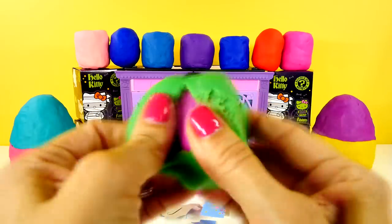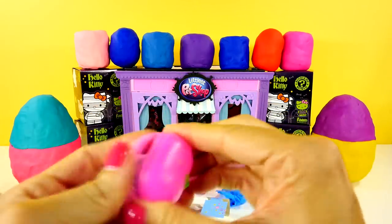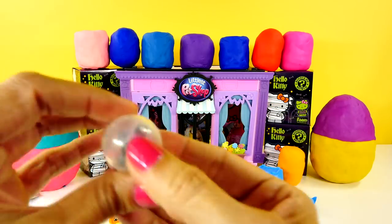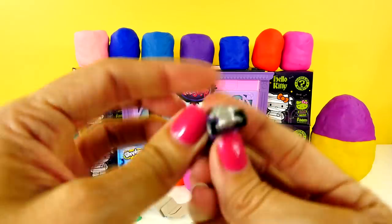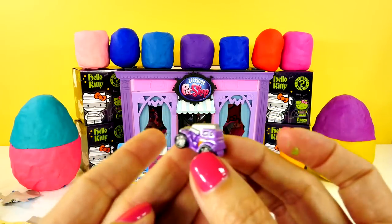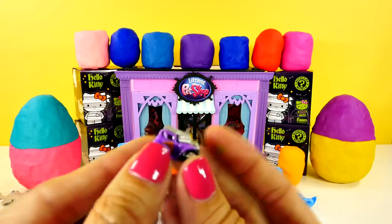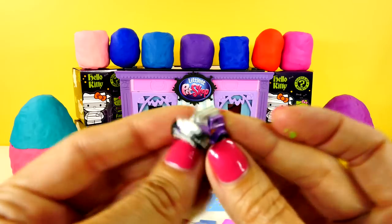Up next, a little Play-Doh egg. Let's see what we have in here. It's a squinky! It is a little itty-bitty — I dropped it! It's a Hot Wheels squinky. That looks kind of like an old-timey sort of truck with these huge pipes on the front. I don't know what that means, but it looks really tough.